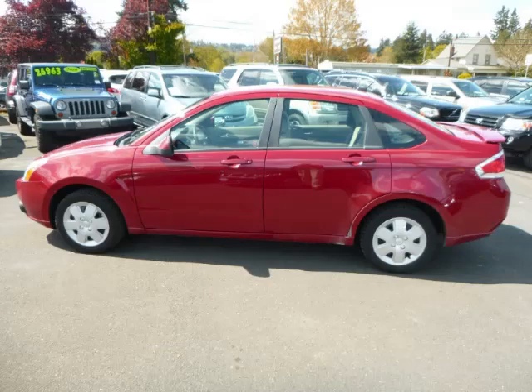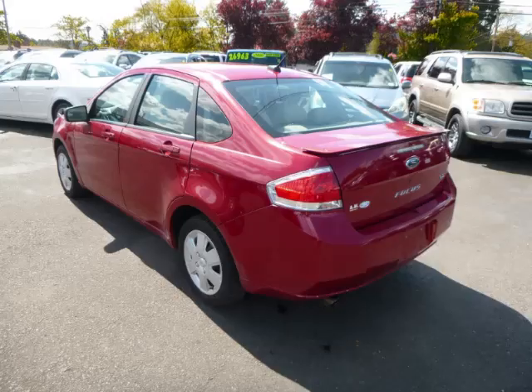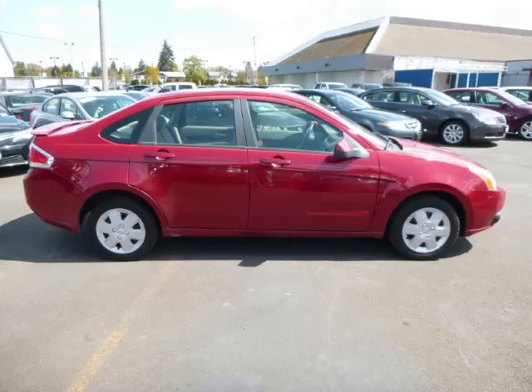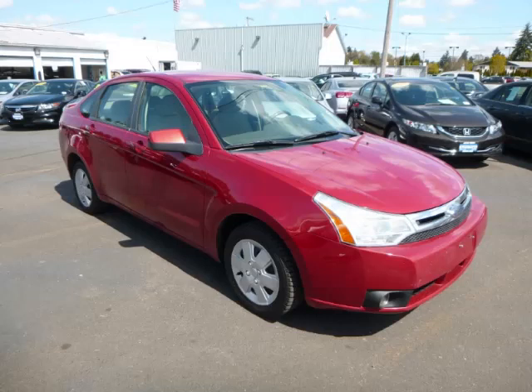This is a 2009 Ford Focus SES 2.0L L4 engine with 16 valve. Top features include climate control, overdrive, heated seats, drivers info center, and rear spoiler.